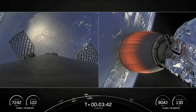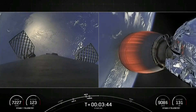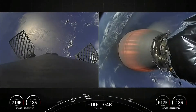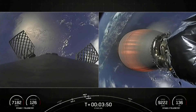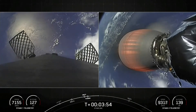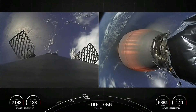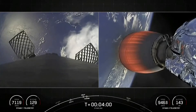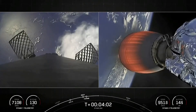So far, burn performance looking normal, right down the middle on both vehicles. Left-hand side of your screen you can see our first stage repositioning — getting the engines and heat shield pointed down for re-entry. The right-hand side of your screen is our second stage, a view of the Merlin vacuum engine with a beautiful view of planet Earth in the background.